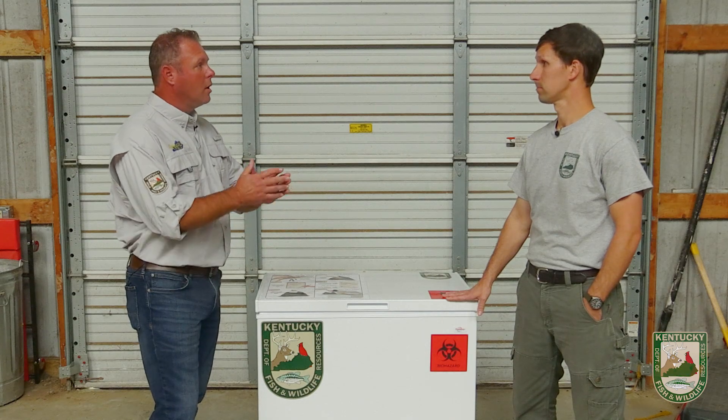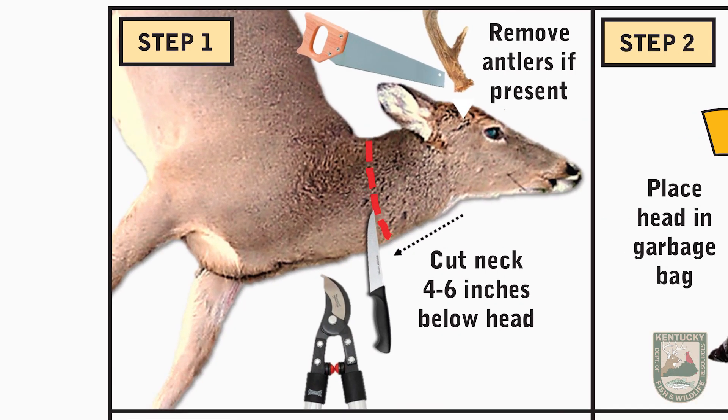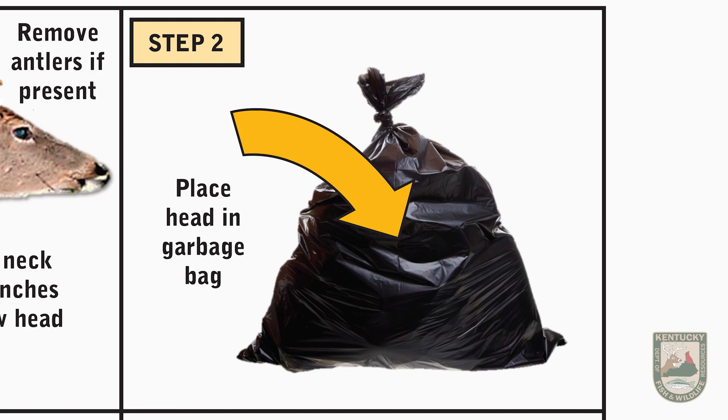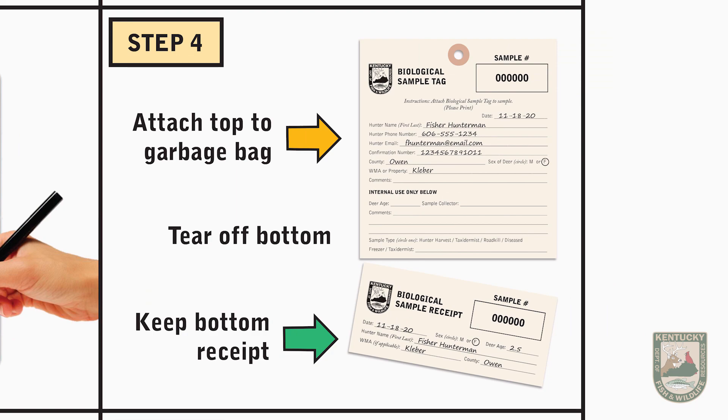When you say voluntary surrendering, it's like you take your deer, you process all your deer, but you leave a very small neck piece up at the top in the head. You can still mount your deer — it doesn't affect any of that. And then you literally put it in a black bag, zip tie it, provide the information needed, stick the bag in here, and you're done.